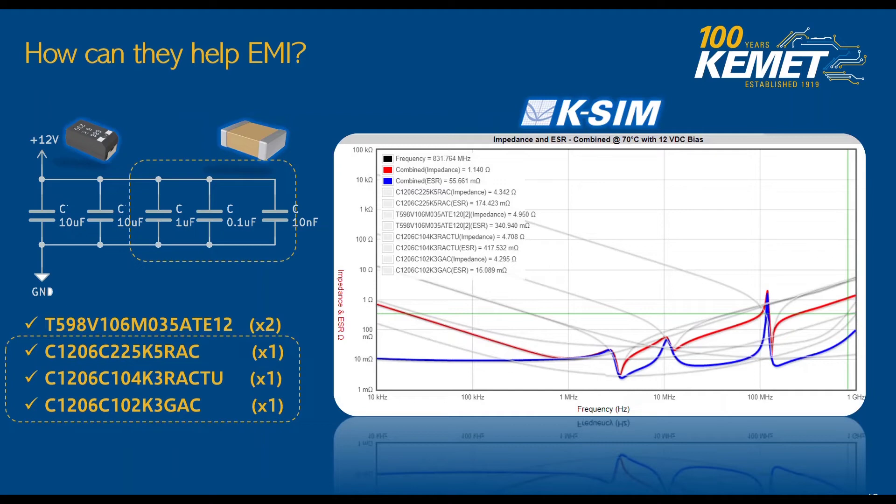As you can see how this plays out on our online simulation tool KSIM shown on the right, we can see the final frequency profile that this solution is going to provide, and how it's much better than any single component, as shown on the gray lines. The red and blue lines are going to be the combined impedance and ESR at 70 degrees C and 12 volt bias for those components. Overall, this is going to cover a wider frequency range as we design this EMI filter for a DC application.